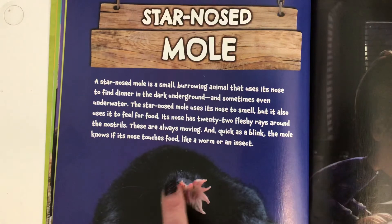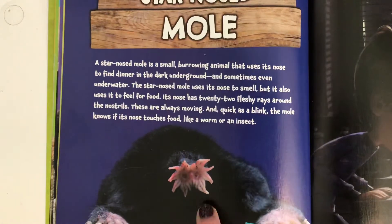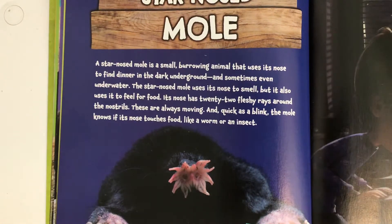These fleshy rays right here — can you see those? They're always moving. And quick as a blink, the mole knows if its nose touches food like a worm or an insect.